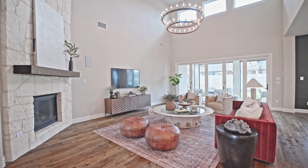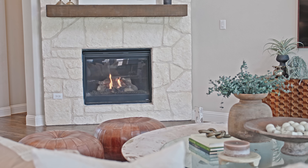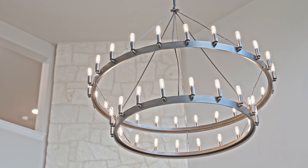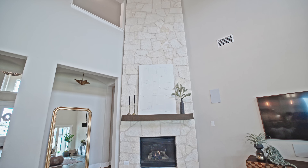This beautiful home features a spacious layout spanning an impressive 4,855 square feet with 5 bedrooms, 4 full bathrooms, and 2 half bathrooms, perfect for a growing family or those who love to entertain.